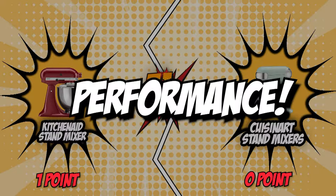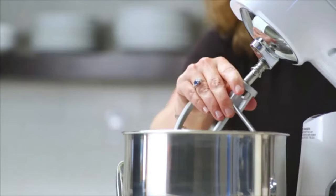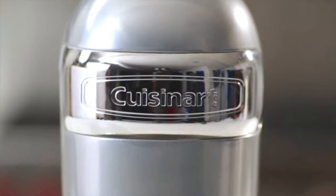The second category that these two brands will be going toe-to-toe with is their performance. It might be difficult to choose between these two brands based just on the mixer's appearance, additional functions, or price. When choosing an appliance, performance is the most important consideration. After all, the whole purpose of spending money on anything is to get it to perform to your expectations.